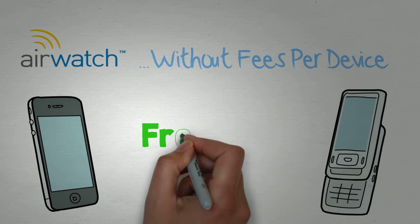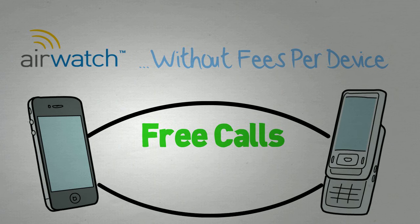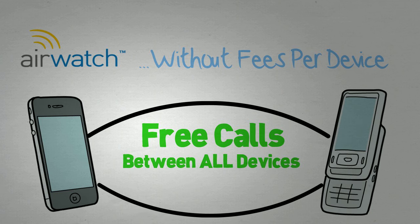And while you may have been enjoying free calls with carrier plans, with Tell Plus calling is free between all of your devices, no matter the carrier.